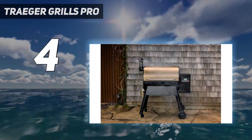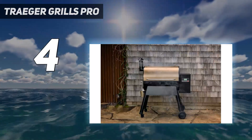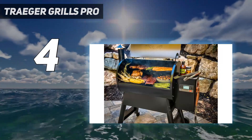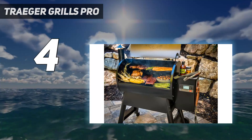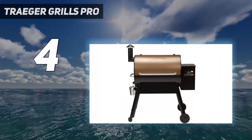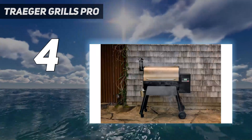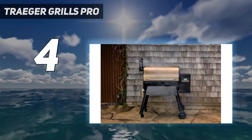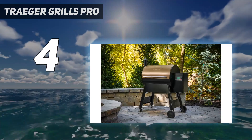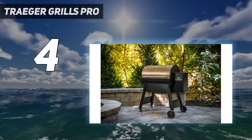The D2 controller also features Wi-Fi technology, which allows you to adjust grill temperatures, monitor food, and set timers and alerts right from your phone using the Traeger app. The Pro 780's D2 direct drive feeds all-natural hardwood pellets to the fire using an industry-first brushless motor that gets the grill hotter, faster, and is built to last for years to come.